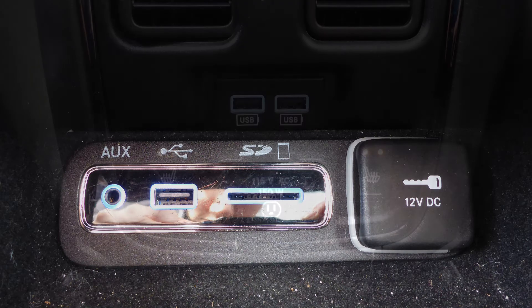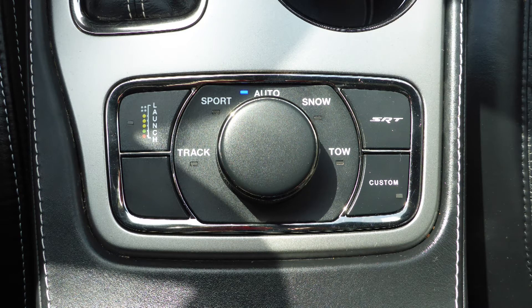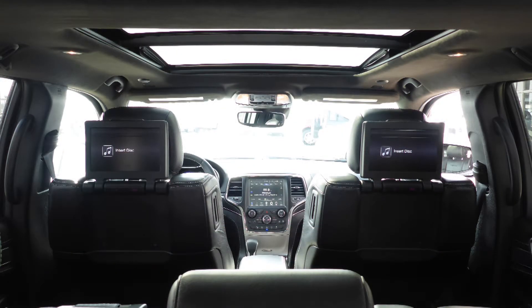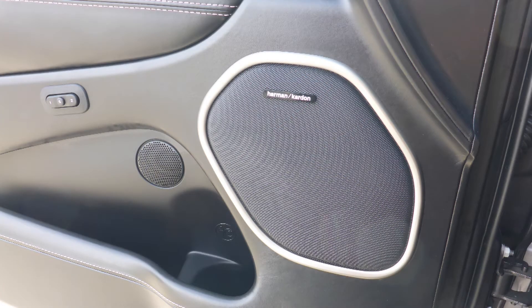An MP3 input jack, a USB port, a 115V power outlet, a select track system, two rear entertainment screens, a dual pane panoramic sunroof, and a premium Harman audio system.